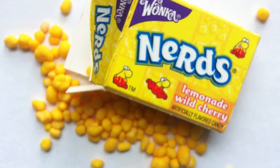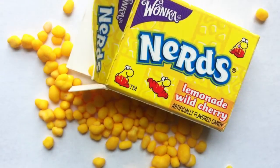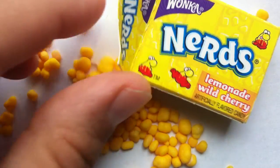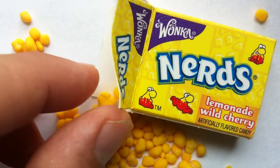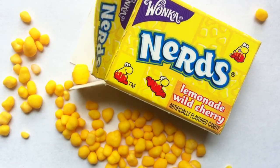I'm a big fan of Nerds. I think this Lemonade Wild Cherry is a great flavor — it's really delicious. I love the mixture of the sweet and the sour. That's kind of what Nerds are all about, right? They're just fun, playful. Love the packaging — you gotta love these guys.